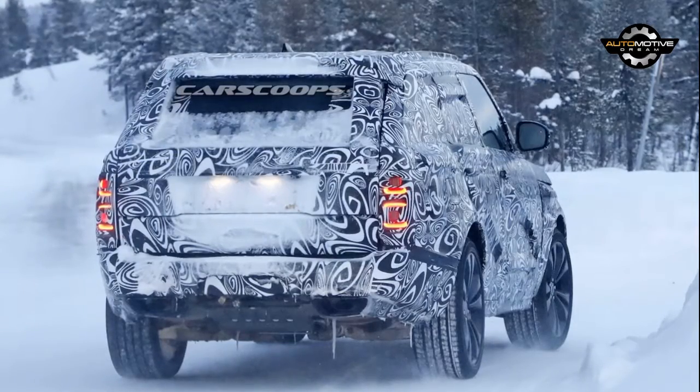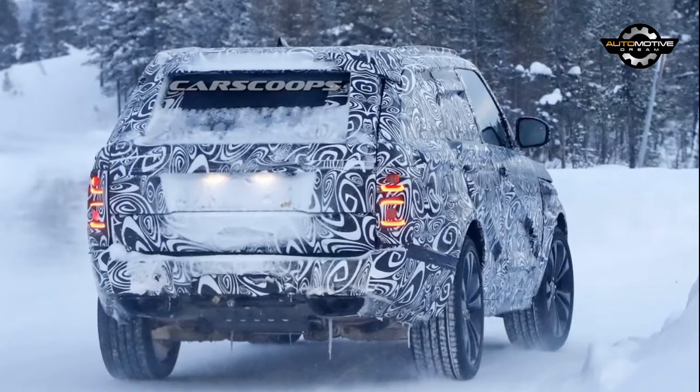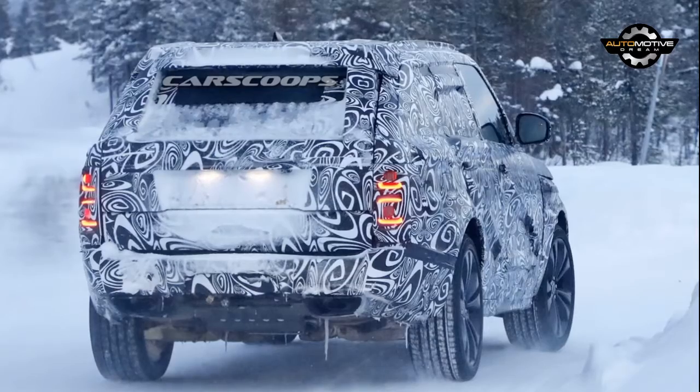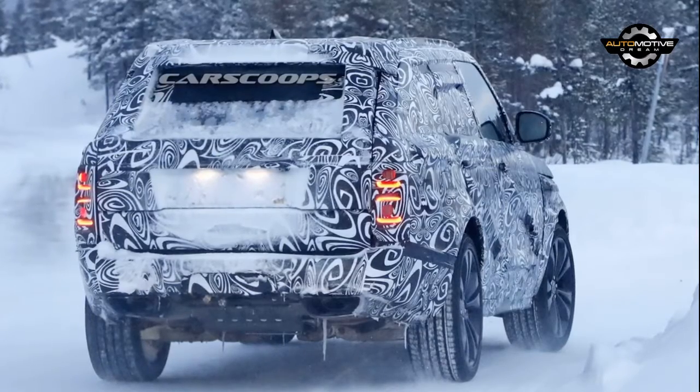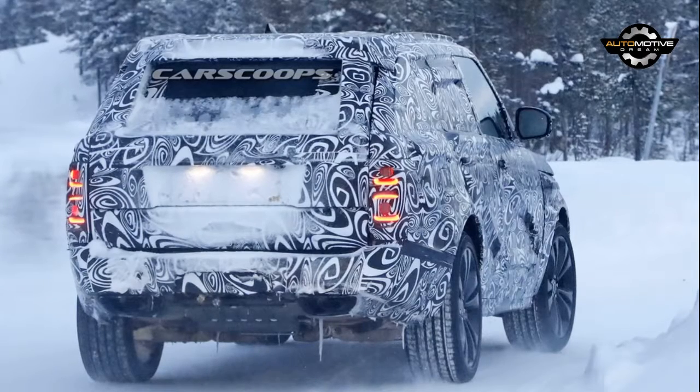In a statement, SVO Managing Director John Edwards said the Range Rover SV Coupé will offer clients an alluring combination of peerless luxury and rarity. He added that the model's unveiling will be a defining moment for Land Rover, the Range Rover portfolio, and Special Vehicle Operations.